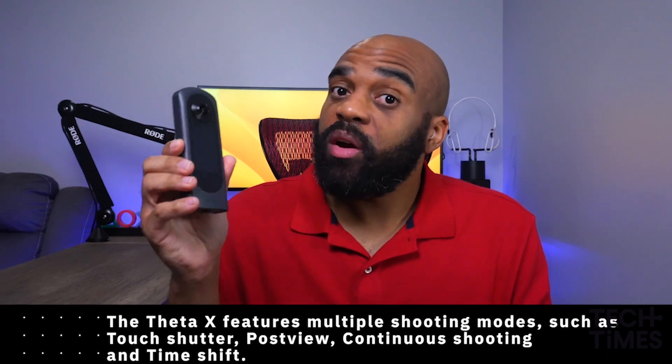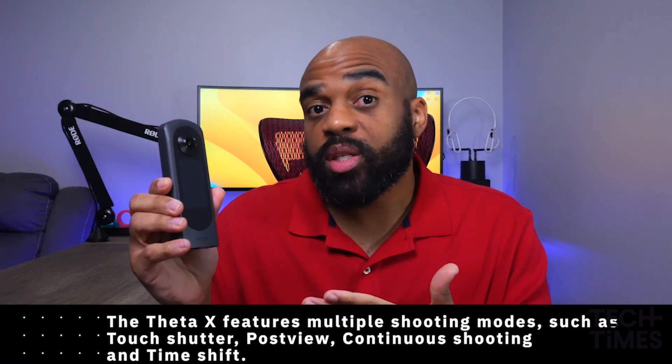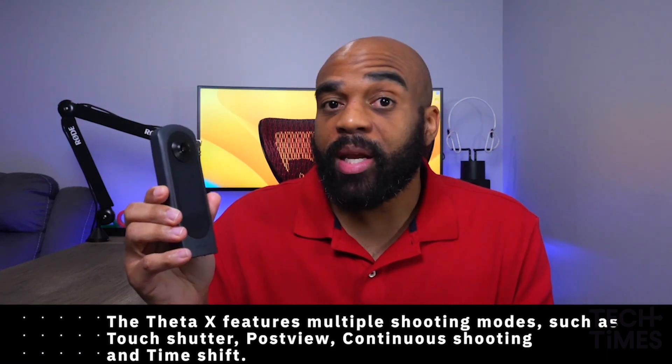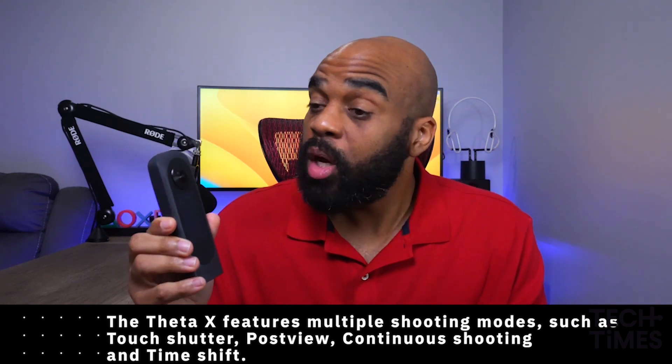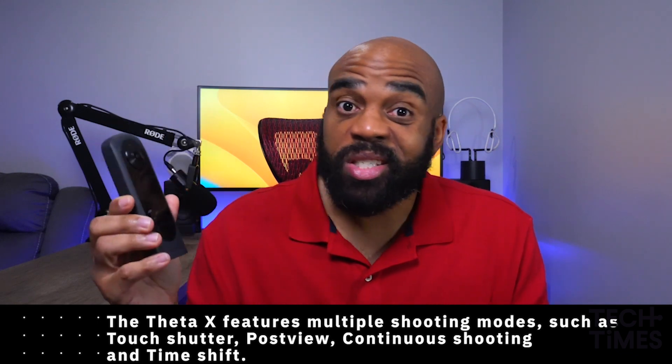The Theta X was released in March of 2022 and the feature set that it offers quickly made it become sought after by individuals in photography, real estate, virtual tours, engineering, architecture, time shift shooting, and much more.